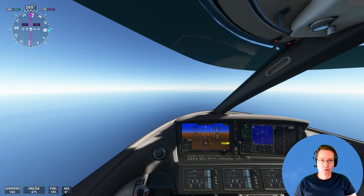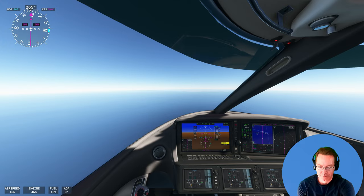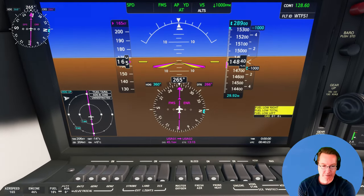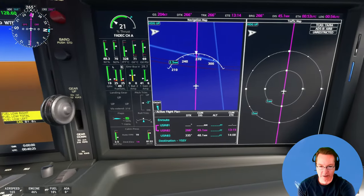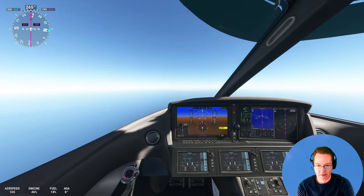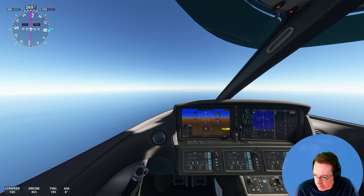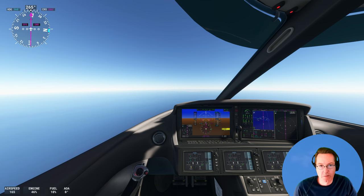We've got a low fuel warning now, but in the centre of the screen you can see the Australian coastline — we're coming up to it. Down to 18% fuel, and like I say we've got a fuel low warning. Not great. Down to 25 gallons in each tank, but it's in front of us. We've got about 46 nautical miles to go.